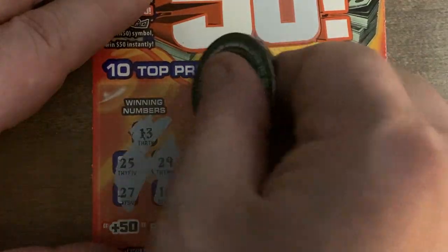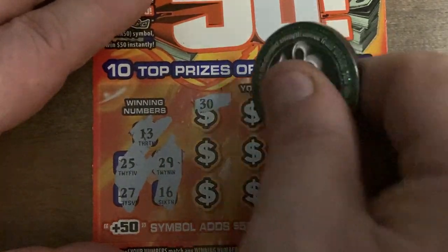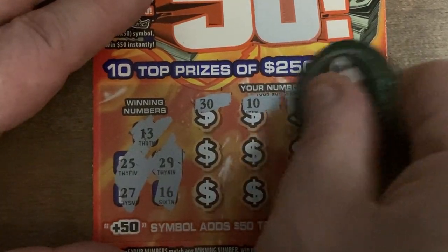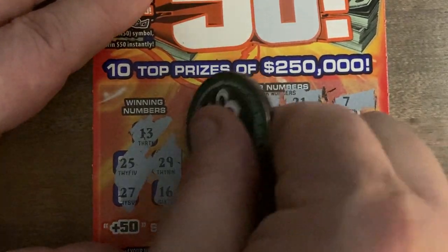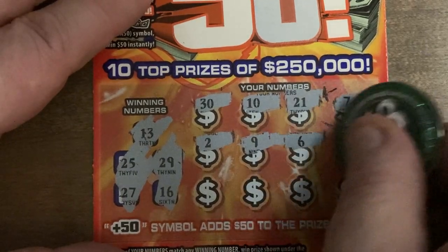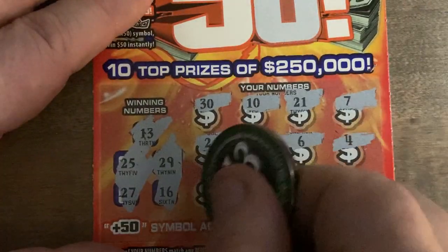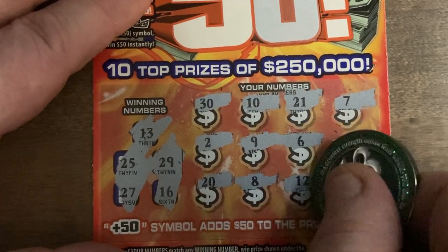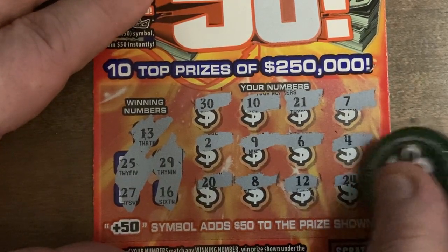Ticket three: looking for 13, 25, 27, 29, and 16. Here we go — 30, 10, nope. 21, 1, 7, 2, 9 — no singles. 6, 4 — nothing. 20, no. 8, another single. 12 and 24 — so nothing there, and nothing up top either.